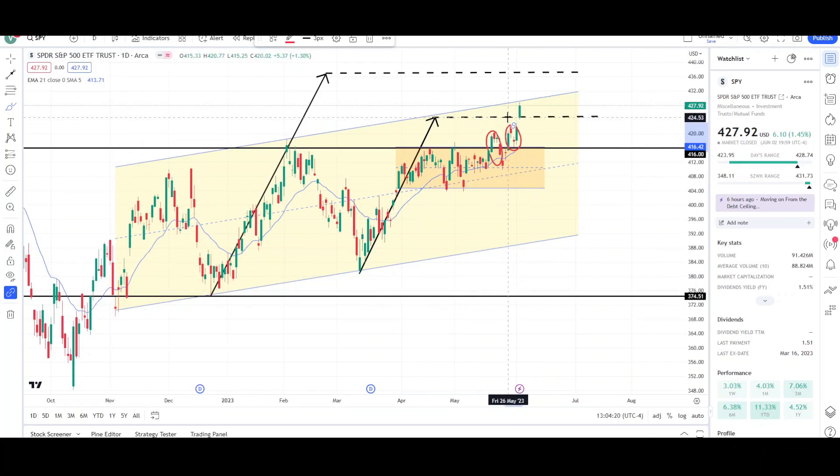The first target was reached at the 425 level, and the next target is at the 437 level. We'll see if we can continue to push up higher. It is getting a little overextended, so we could see a very large move down. But since it reached the first target and actually just pushed right through it like it didn't even exist, it might be coming for the bigger one at the 436–437 level.